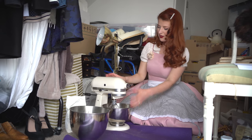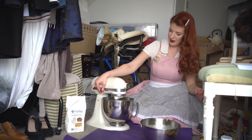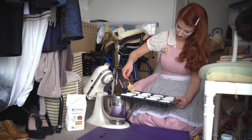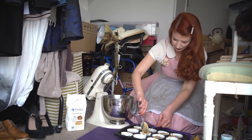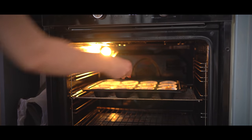Now it's time to start adding these wet ingredients to the dry ingredients. Give that a little whuzz. Let's put batter into cupcake cases and fast forward. So shockingly, the oven still works.